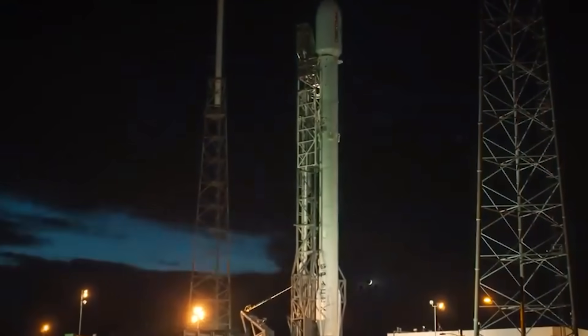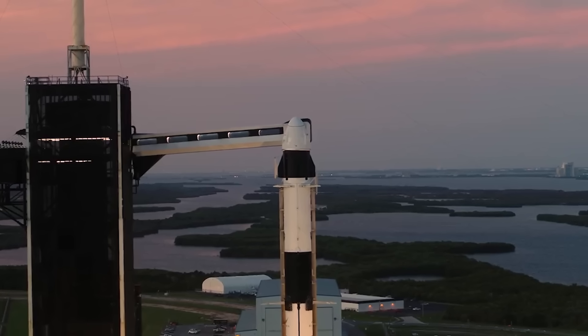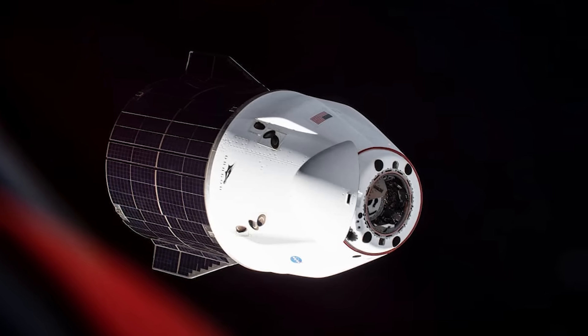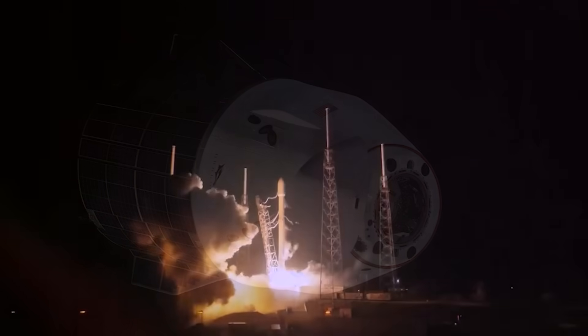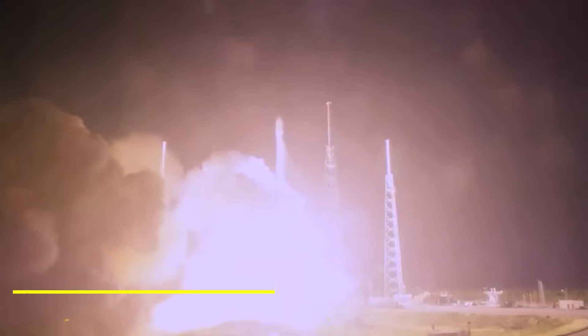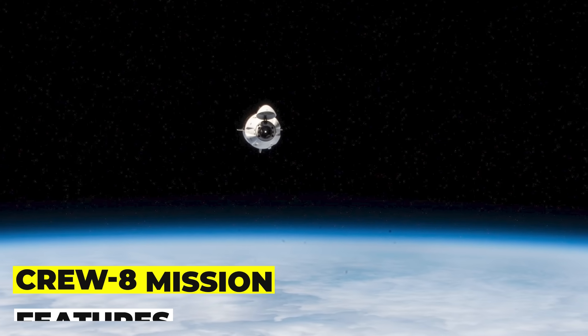The Crew 8 mission will launch from Launch Complex 39A at the Kennedy Space Center in Florida on top of a Falcon 9 rocket, which is also developed and operated by SpaceX. The Falcon 9 is a reusable rocket that can land back on Earth after delivering its payload to orbit. The Falcon 9 for Crew 8 will be a new one, but the Crew Dragon spacecraft will be a refurbished one that previously flew the Crew 2 mission.